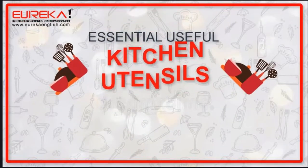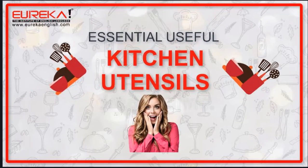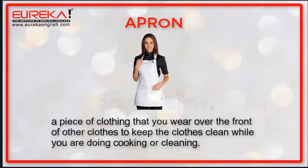Essential Useful Kitchen Utensils. Apron: a piece of clothing that you wear over the front of other clothes to keep the clothes clean while you are doing cooking or cleaning.